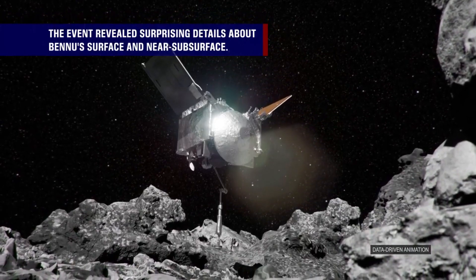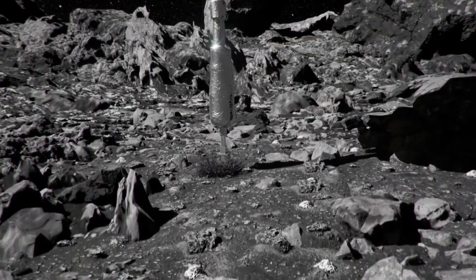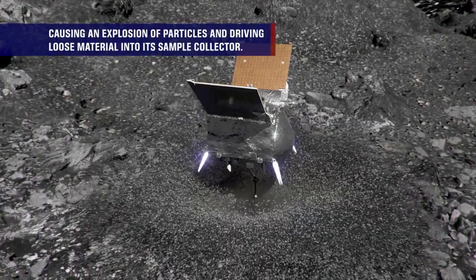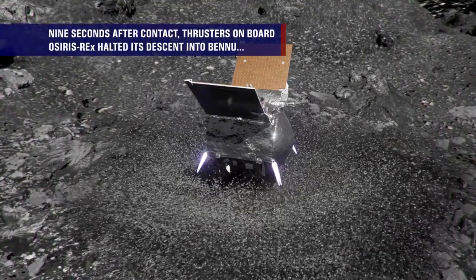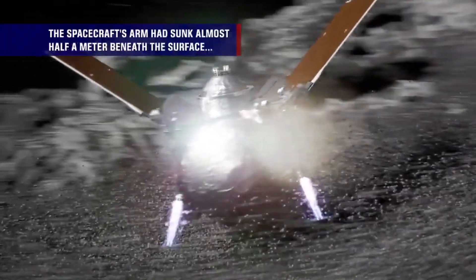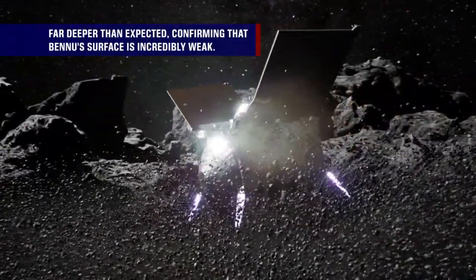The event revealed surprising details about Bennu's surface and near-subsurface. One second after contact, OSIRIS-REx injected Bennu with pressurized nitrogen gas, causing an explosion of particles and driving loose materials into its sample collector. Nine seconds after contact, thrusters on board halted its descent, pushing it away from the asteroid. The spacecraft arm had sunk half a meter beneath the surface — far deeper than expected — confirming that Bennu's surface is extremely weak.